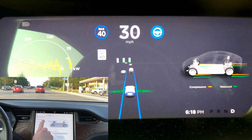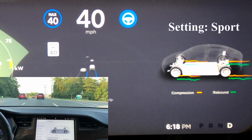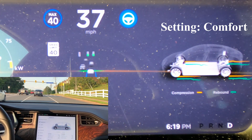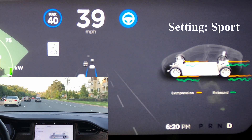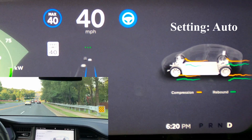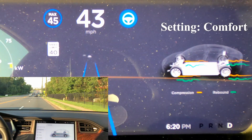Now let's check out the suspension visualization on the instrument panel. Here you can see it cycling through the modes: comfort mode, sport mode, comfort again, sport, and auto. The visualization changes in the display behind the steering wheel as you switch between each suspension setting.